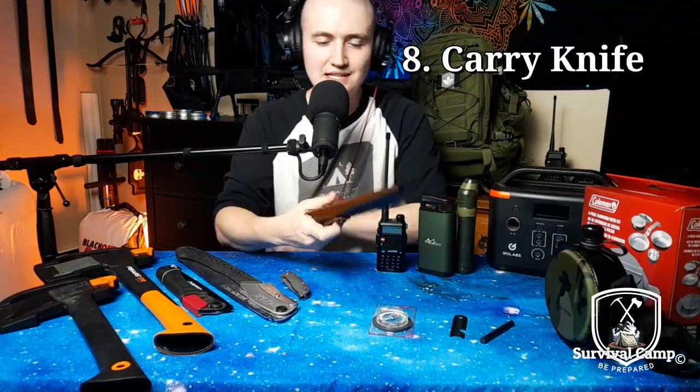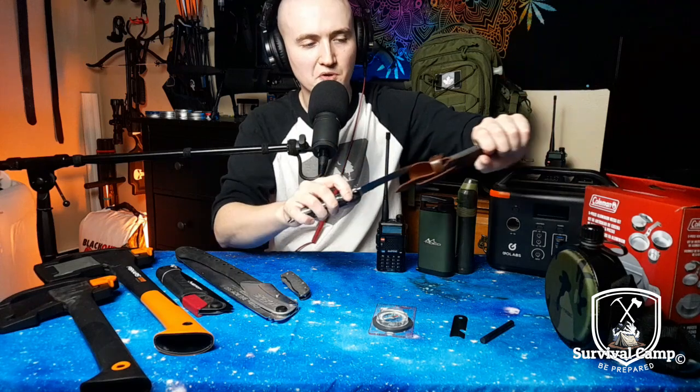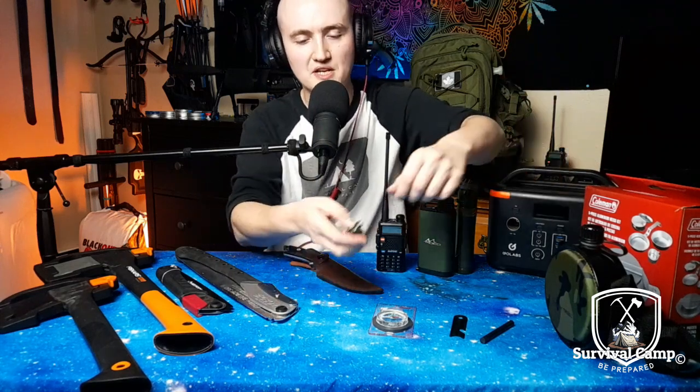Number eight, you're gonna need a handy knife. It could be a big buck knife — this one here is a Mossio. It's really handy to have a nice knife; it's a tool and a weapon. Or you could have a little pocket knife too, or both. That's always good.